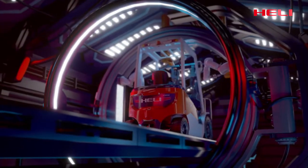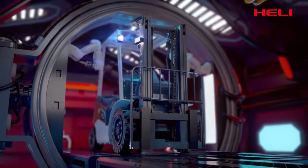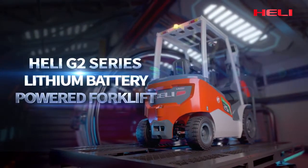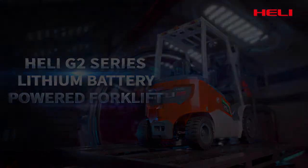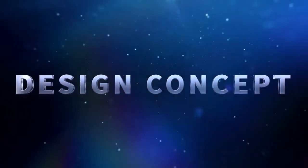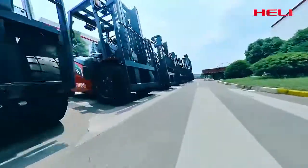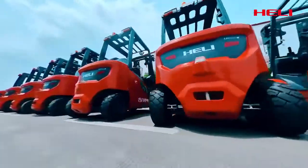The truck is powerful and environment friendly — it's your first choice. Hooli G2 series, a leaping battery-powered forklift truck especially designed for you. The development of the G2 series adheres to the design concepts of market-oriented, user demand-based research and innovation.